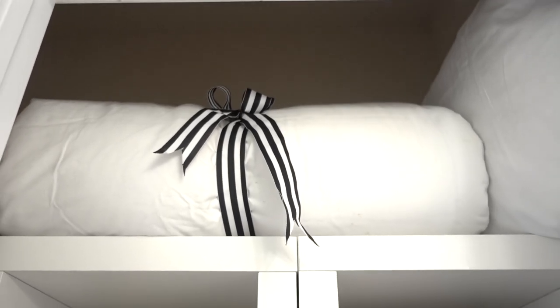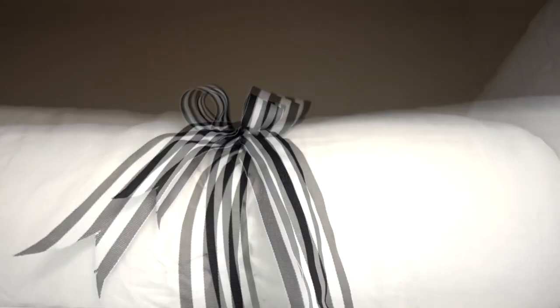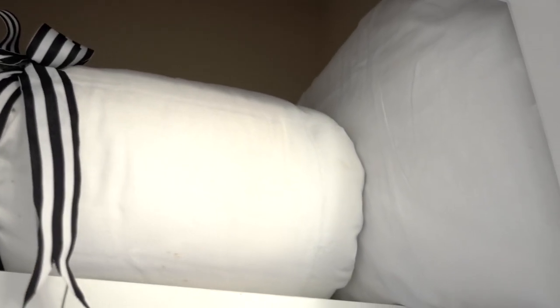On the top shelf, I like to keep an extra blanket or pillow inside the linen closet in case guests need extra. I tied a pretty ribbon on it to keep the blanket from unfolding — plus it looks pretty.